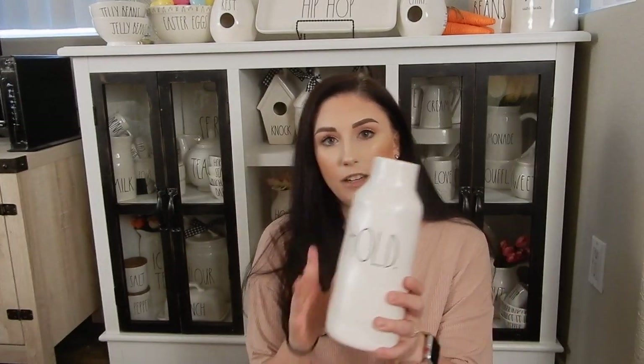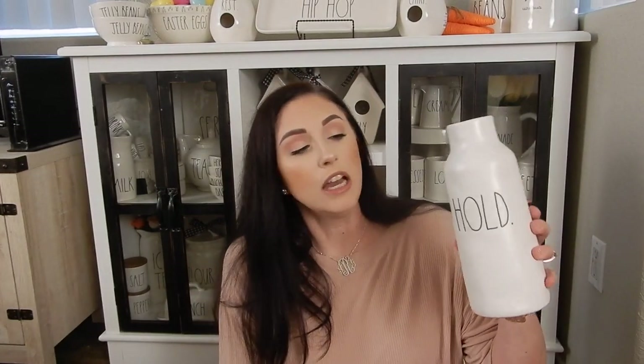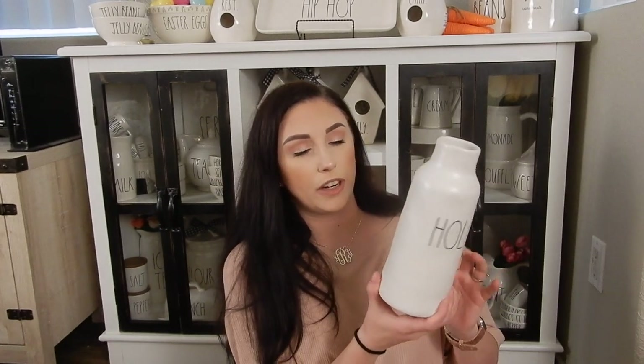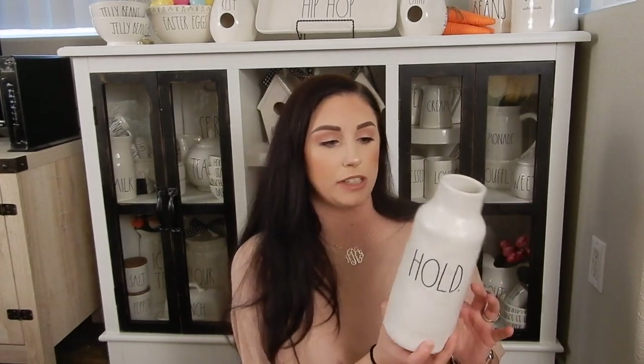The next thing I got from my admin was this little Hold vase. I did have the grill but I ended up giving it to one of my friends, so when she was selling this I figured I'd just get it because I kind of regretted giving it away. I still love it — it's very, very dimply, just not as glossy as the grill — but I'm still really excited to get this.